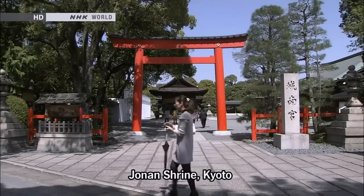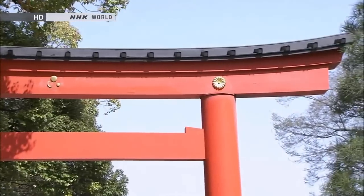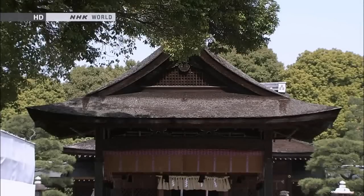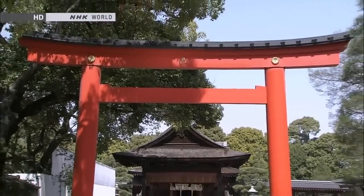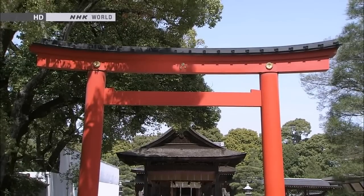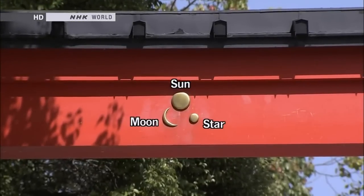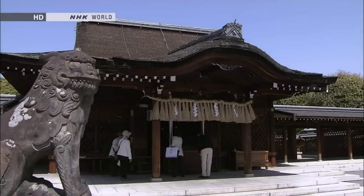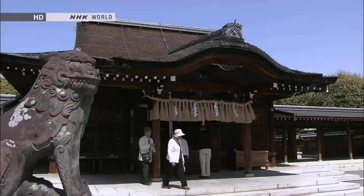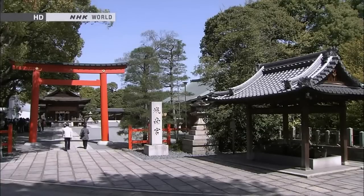Jonan Shrine is situated at the southern end of Kyoto, the ancient capital. Its Torii is noted for its gentle, beautiful warps. Matching the crossbar with the warped roof of the oratory results in a display of harmonious beauty. Decorating the center of the Torii are the sun, the moon, and a star. The decorations shine day and night, symbolizing the shrine's power to protect the ancient capital. Many shrines built after the diffusion of Buddhism in Japan feature Torii's with warped crossbars.